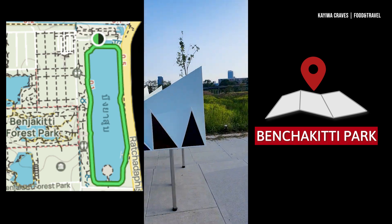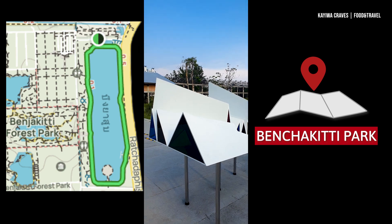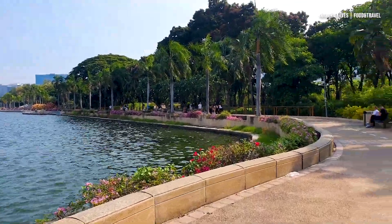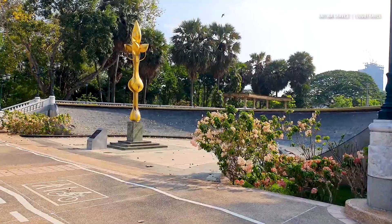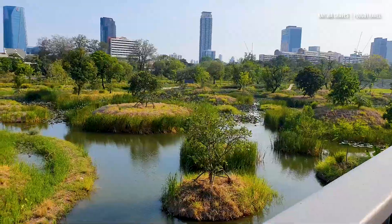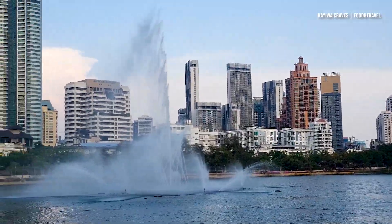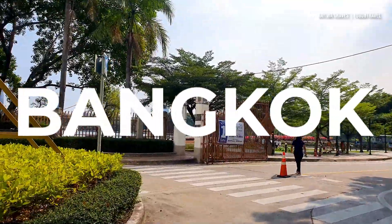I'm at this beautiful park that I recommend you come visit right here in Bangkok. It is actually my favorite park right here in Bangkok and I recommend that you come check it out. This is actually just a glimpse of it and there is more to see that you will highly appreciate on your visit. If you're new here, my name is Kyle Craves and today is actually Labor Day and I'm taking you with me to this beautiful park right here in Bangkok.